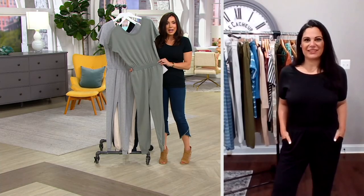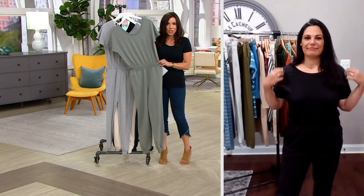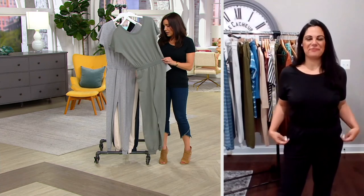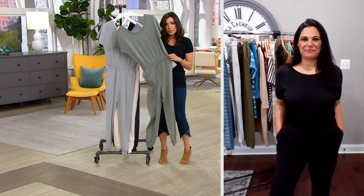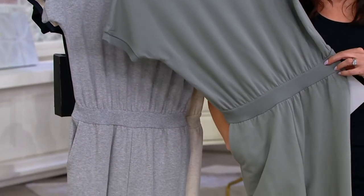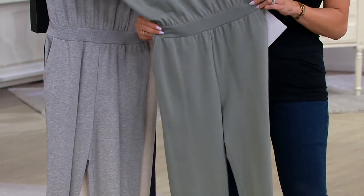I'm a major jumpsuit fan and a major Anybody jumpsuit fan because they're always really comfortable. I do own a lot of these jumpsuits and they are always comfortable, always flattering, and just easy. Like, if you have to go to the restroom, it's not some big production — they're on and off and easy. This one has really nice pockets, which I really like. Over a thousand have been ordered. Look at this waistband — you know that's going to be cute on.